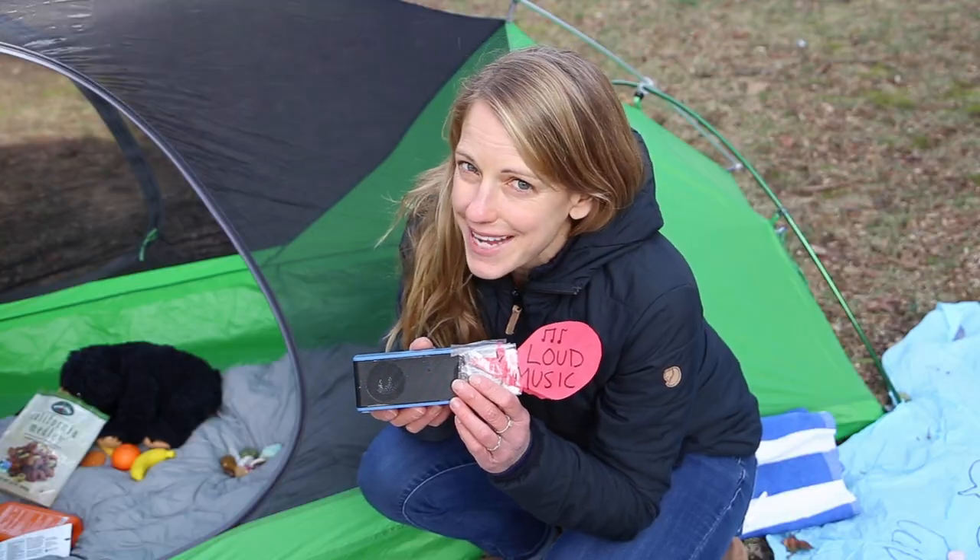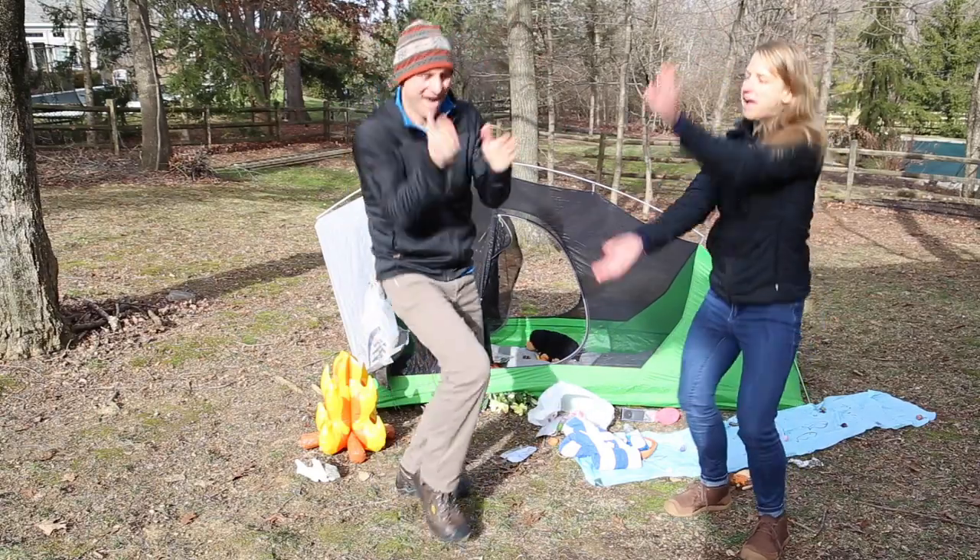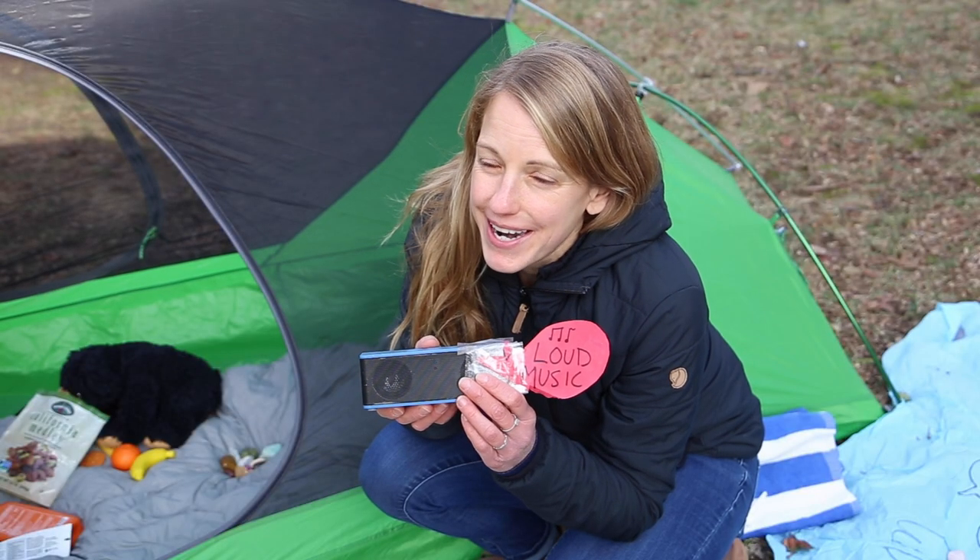Not everyone loves the same music, so be a good camp neighbor and keep the volume low.